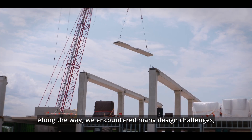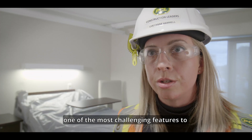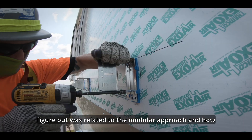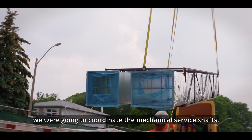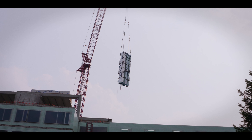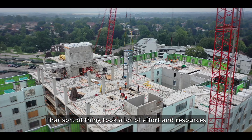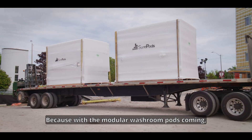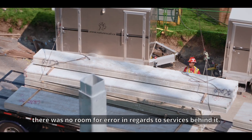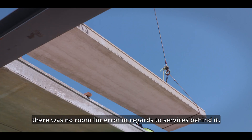Along the way we encountered many design challenges. One of the most challenging features to figure out was related to the modular approach and how we were going to coordinate the mechanical service shafts. That took a lot of effort and resources to ensure that we got it right, because with the modular washroom pods coming, there was no room for error in regards to the services behind it.